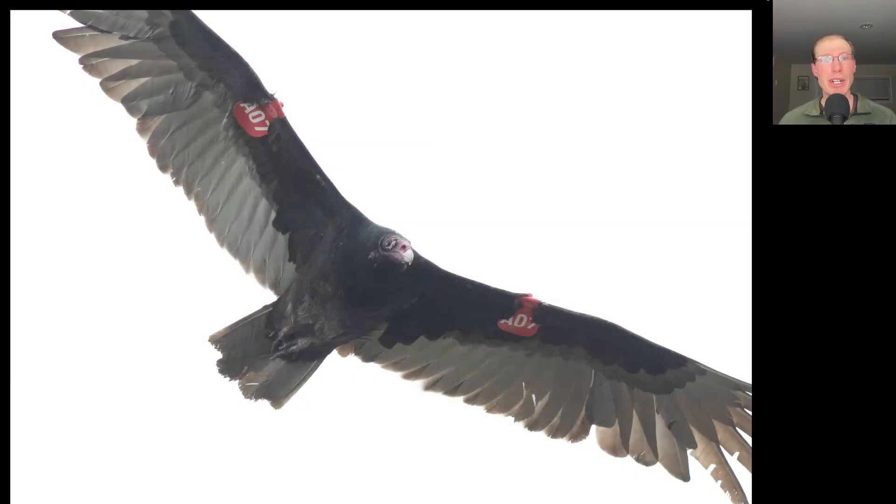We got the heads up from an observer in Oswego that there was a turkey vulture with patagial tags headed our way, so we kept a lookout, and eventually I spotted this bird coming by. Here we have turkey vulture A07, and I've been in contact with the person who banded this bird. It was banded last year in Sandusky, Ohio as a second-year male, and this bird was seen 11 days ago in West Virginia. Hoping to get some more information about the life history of this bird and what the project is all about, and I'll share that update once I have it.